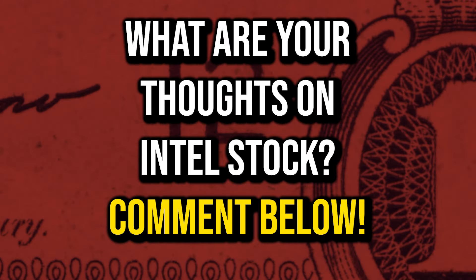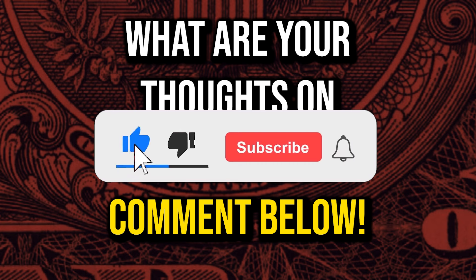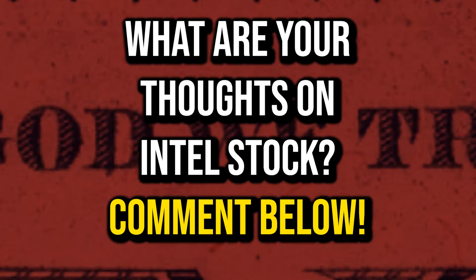That's just my opinion. What are your thoughts on Intel stock? Comment down below. I hope you enjoyed the video — if you did, drop a like, hit that subscribe button, and I'll see you guys in the next one. Peace.